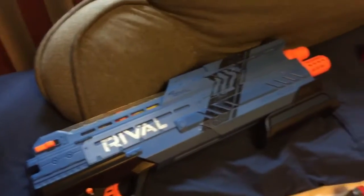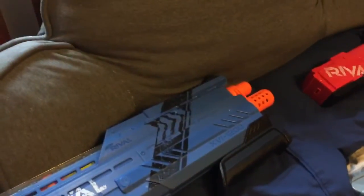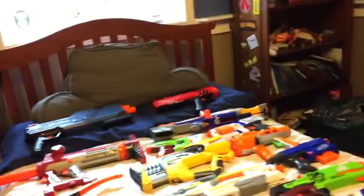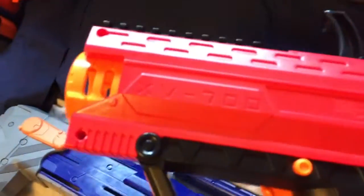This gun right here is the Rival Atlas X, the I-1200. On the other side, the second Nerf gun is the Rival Apollo red one, it's the XV-700. This is one of the older ones.